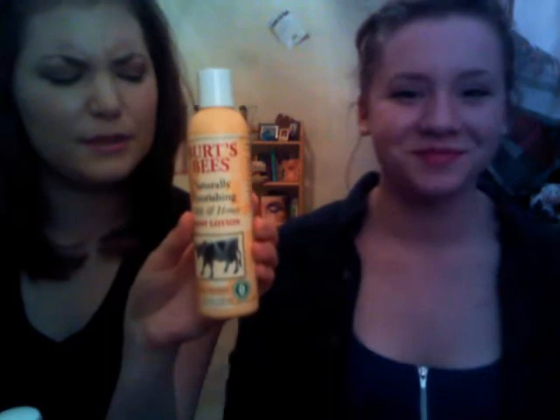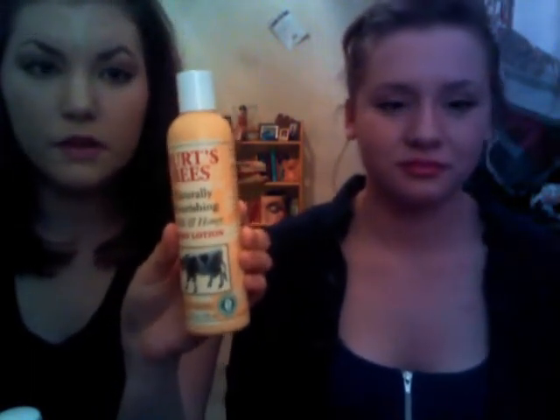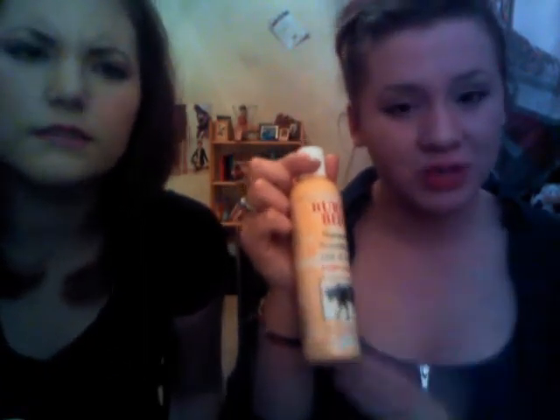The next product is another Burt's Bees product — I guess we're kind of just talking about Burt's Bees stuff today. This one is not for your face — it's the Naturally Nourishing Milk and Honey Body Lotion. This stuff is awesome, it smells so good, like milk and honey. Again, it's 98.3% natural — they get exact with each of their products down to a science.